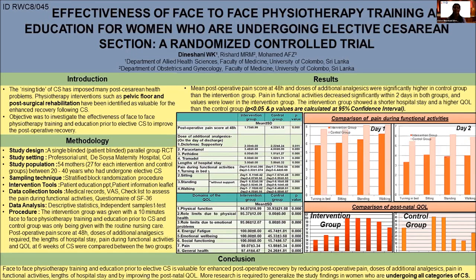The data was analyzed using the independent sample t-test. The intervention consisted of providing a 10-minute face-to-face physiotherapy education and training session only for the intervention group, after which both groups were followed up. Post-operative pain score at 48 hours, doses of additional analgesia required, length of hospital stay, pain during functionals, and quality of postnatal life at 6 weeks post-cesarean section were then compared between the two groups.